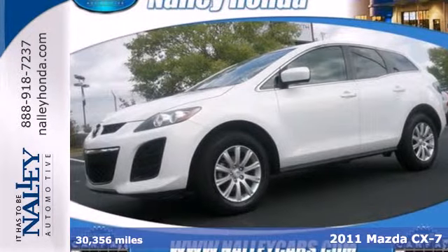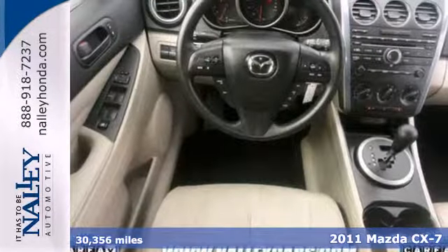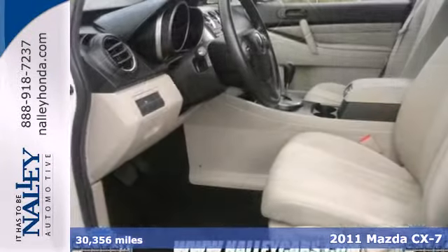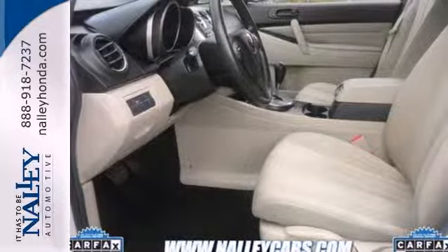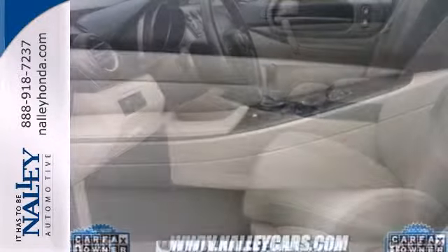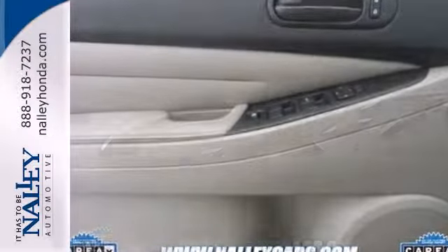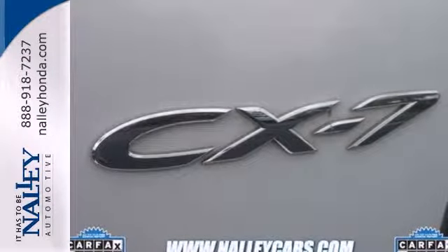It's a 2011 Mazda CX-7. You get so much for so little in this well-appointed crossover, with standard features including alloy wheels, a tire pressure monitor, remote power door locks, a trip computer, and a premium audio system with MP3 input, speed-sensitive volume control, and a mast antenna.